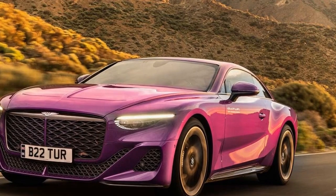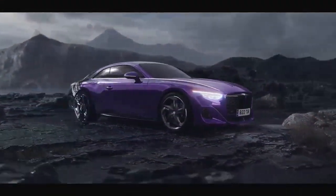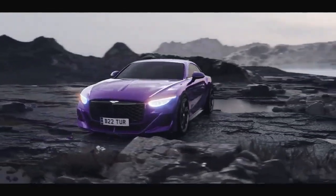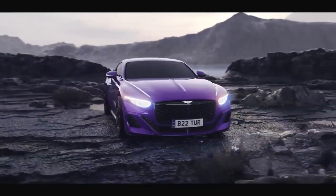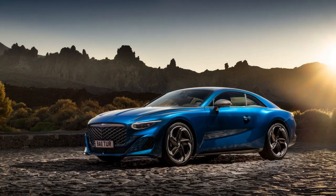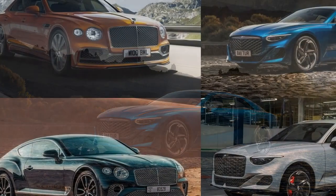Performance Prowess: Under the hood, the 2024 Bentley Batuar is powered by a formidable 6.0-liter W12 engine, enhanced to deliver exhilarating performance. With 700 horsepower and 750 lb-ft of torque, this powerhouse can propel the Batuar from 0 to 60 miles per hour in a mere 3.5 seconds.